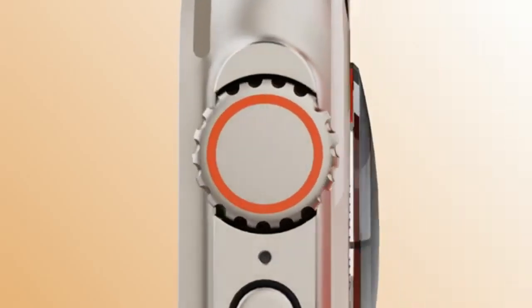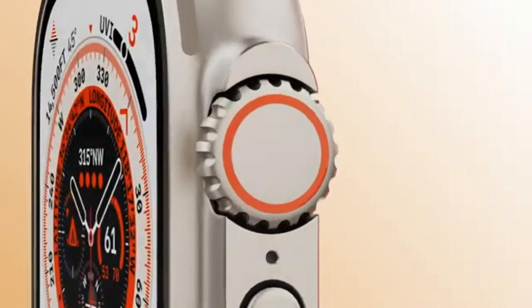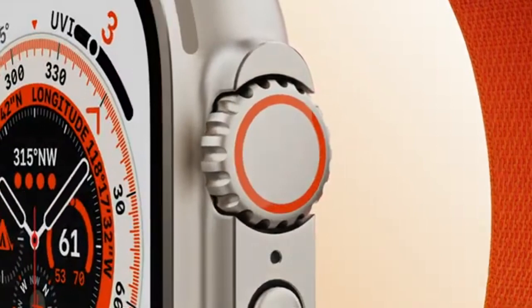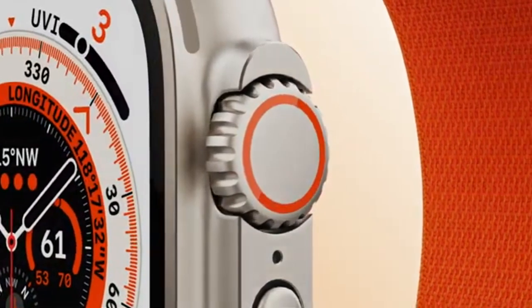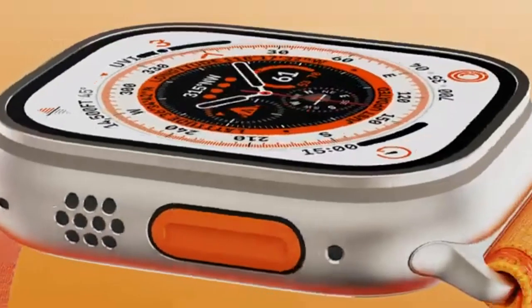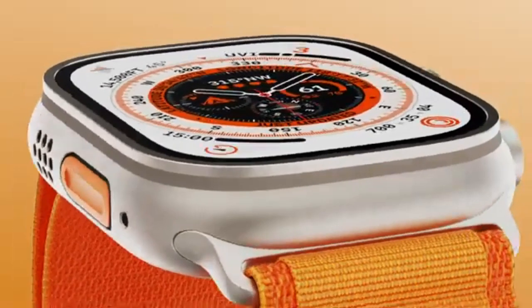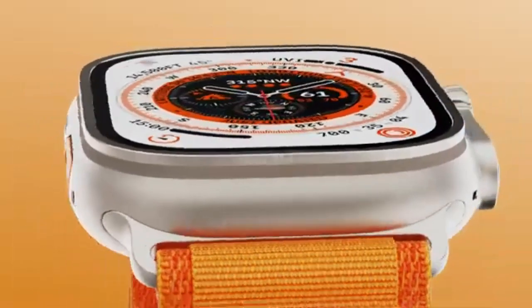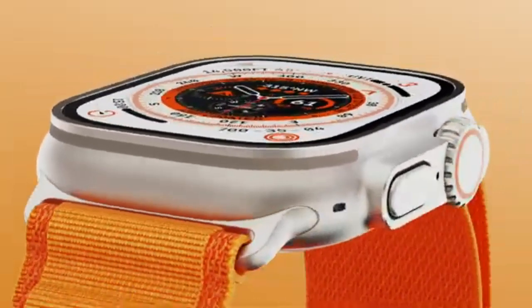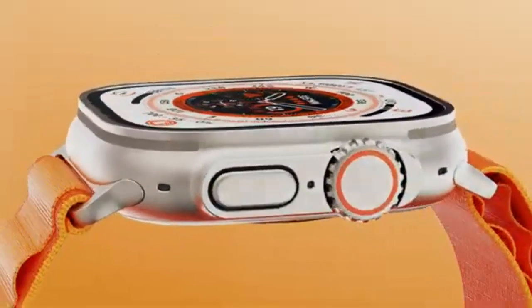What sets the Apple Watch Ultra apart is its 49mm titanium case and super-bright Retina display with 2,000 nits of brightness, making it easy to read even in harsh outdoor conditions. It's water-resistant up to 100 meters and built to withstand extreme temperatures — ideal for hiking, diving, or any intense workout. Battery life has also received a major boost, lasting over 36 hours and up to 60 hours in low-power mode, a huge leap from standard Apple Watch models.